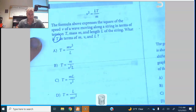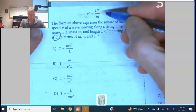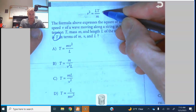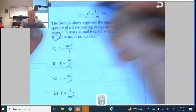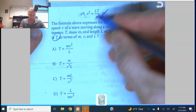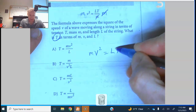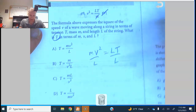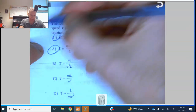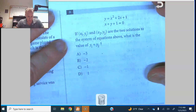Number seven: we want to solve for t. We have a formula, so first get rid of m by multiplying both sides by m. Then divide by l, so mv squared equals lt. Dividing by l, t equals mv squared over l — and the answer is A.